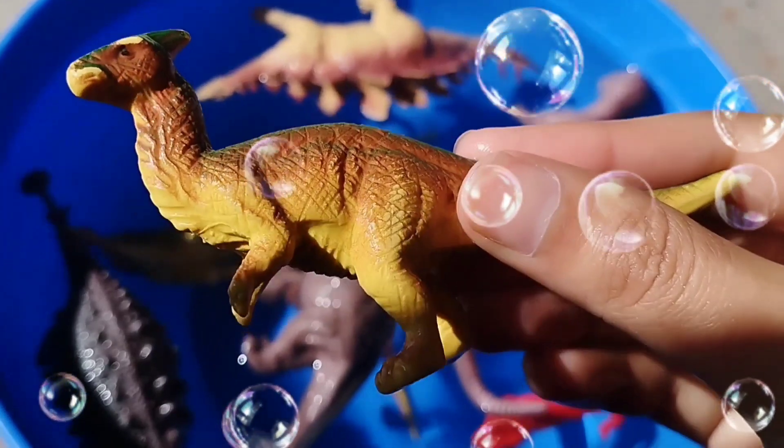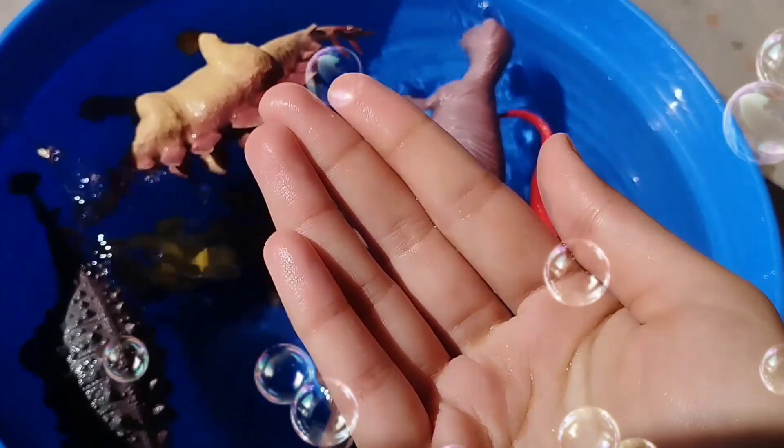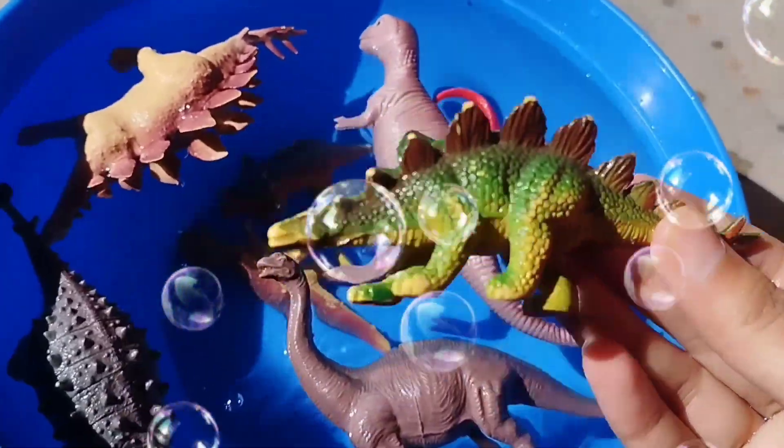This is a Balenciraptor. A Balenciraptor. This is a Stegosaurus. A Stegosaurus.